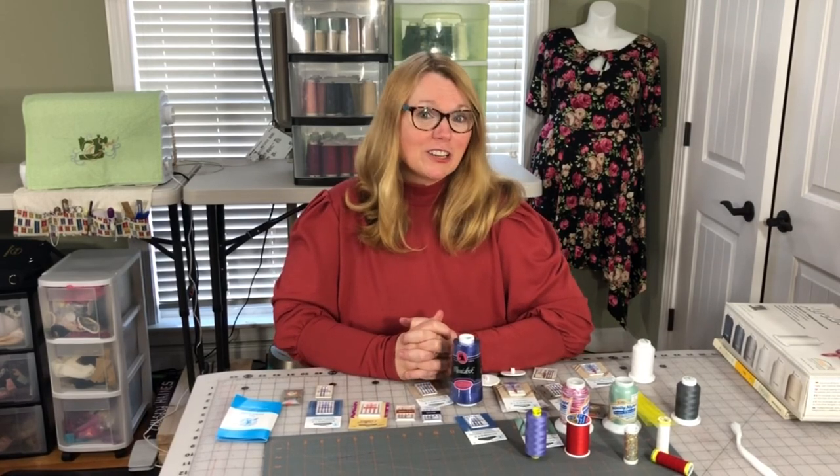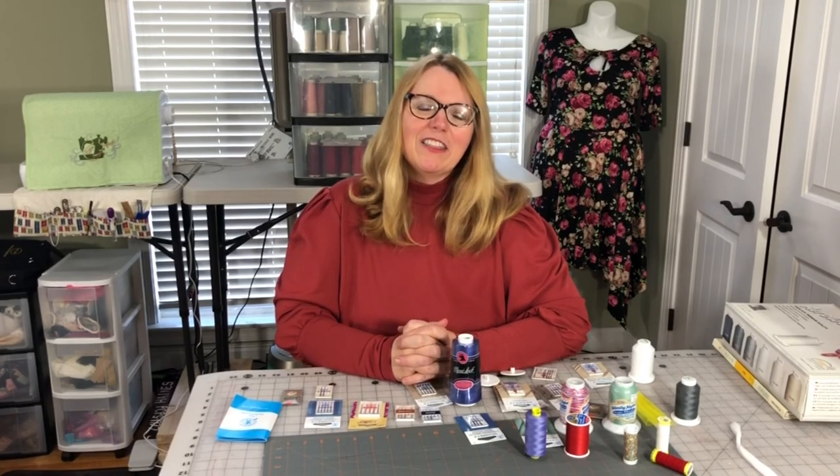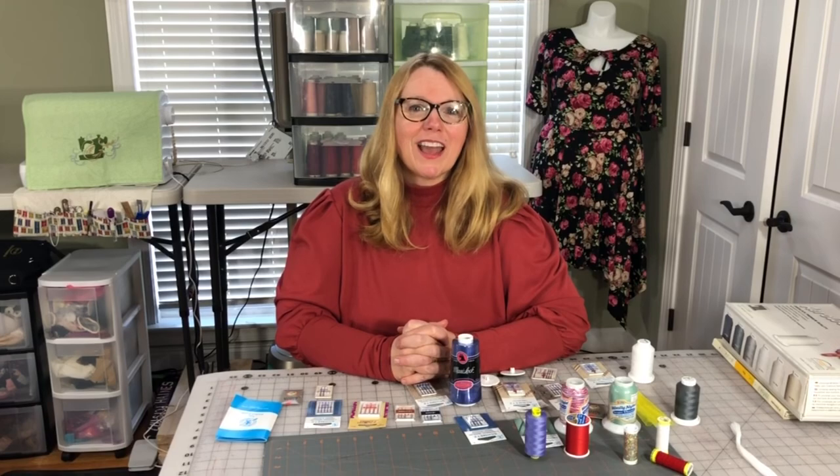I hope this helped you understand more about your needles and thread, and that you'll enjoy your sewing with even more professional results. Thanks for joining me on Essential Sewing Tools. Thanks for subscribing, liking, and visiting. Until next time, happy sewing.